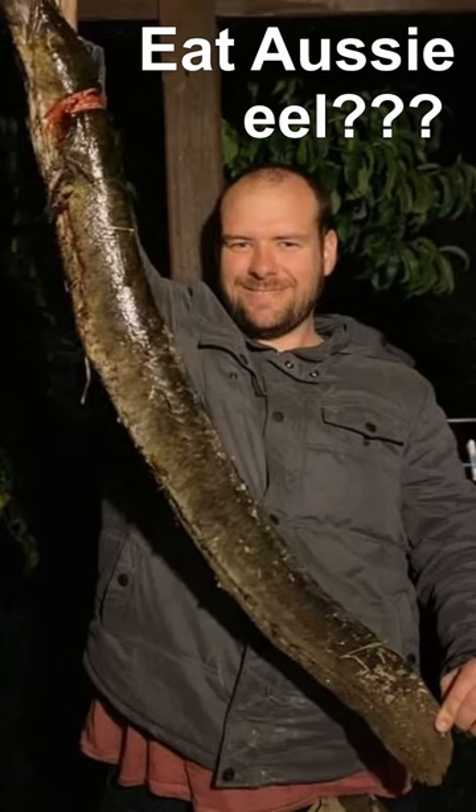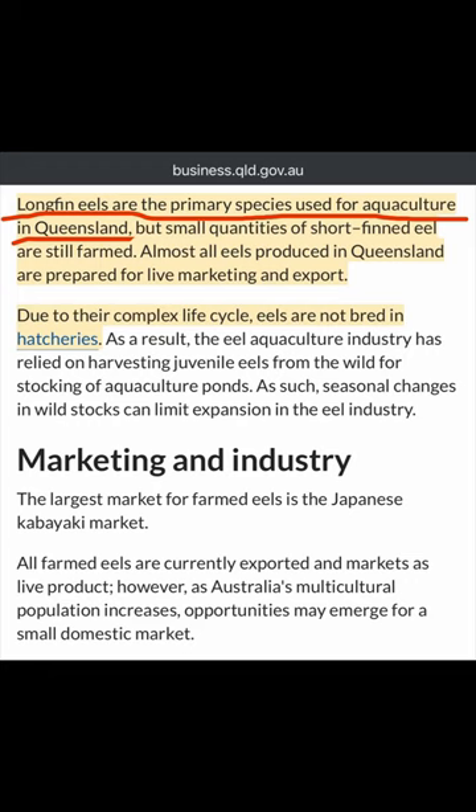Have you ever found yourself in a Japanese restaurant thinking, I wish we had unagi in Australia? I love a unagi. If we had unagi in Australia, I would catch so much. Well, it turns out we kind of do.